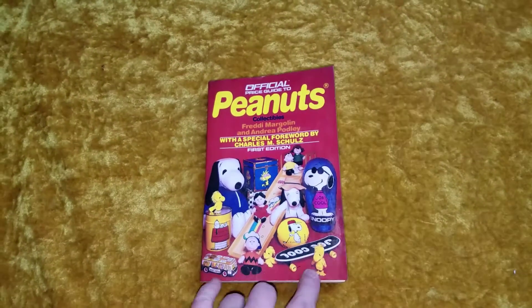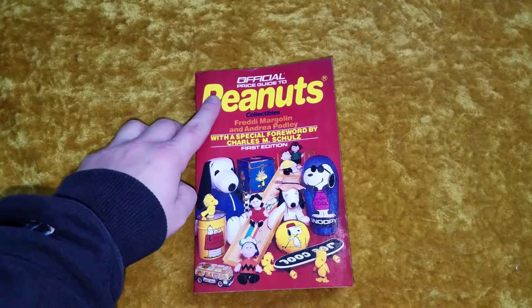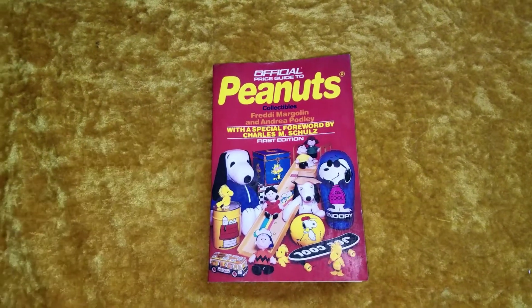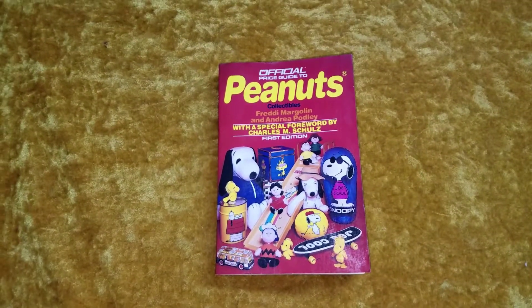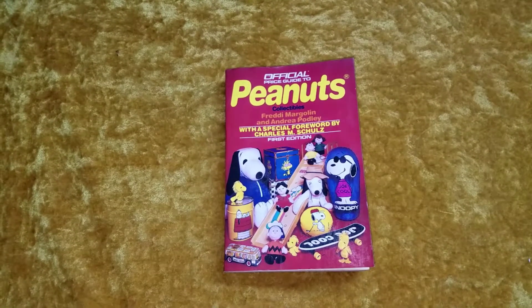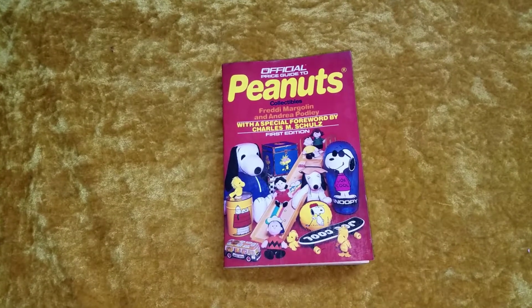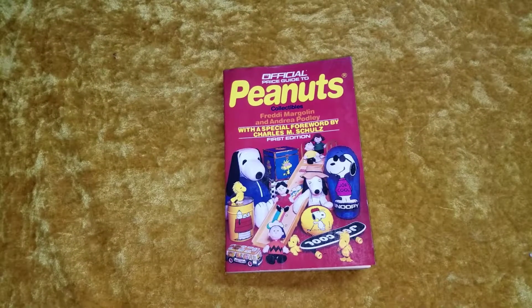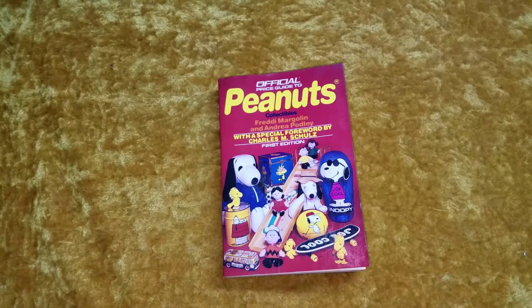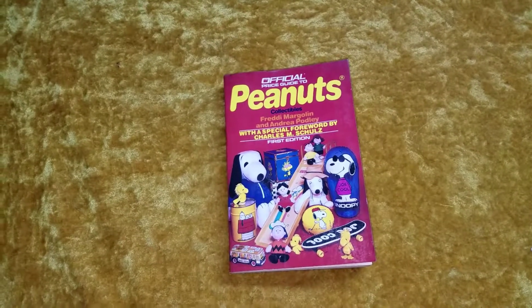I've ordered a second book on Peanuts Collectibles, and I believe it's Freddie Margolin who helped write that one too. I'm going to read it and review it. But as for this one, I would say if you're a collector or you're looking to get into collecting, you might think about ordering this just to see what's out there. It does have a lot of the older stuff since it's from 1990.